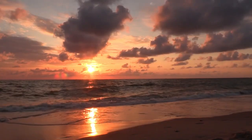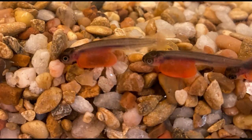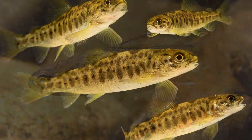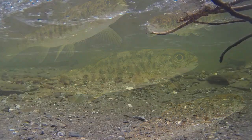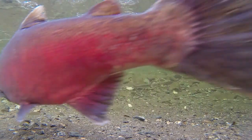Salmon, belonging to the family Salmonidae, experience a remarkable life cycle that spans both freshwater and marine environments. They begin as eggs in gravel nests, hatch into yolk-sac-dependent alevins, and develop into free-swimming fry. As they grow, they become parr with distinctive camouflage markings. They then undergo smoltification, adapting to saltwater as they migrate to the ocean.